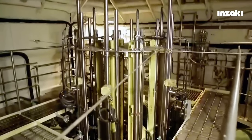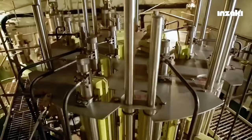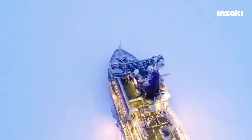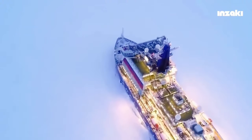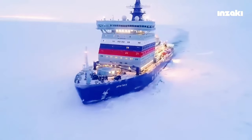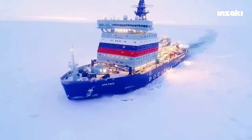Nuclear-powered icebreakers have a nuclear reactor, and their nuclear power source comes from uranium-235. These ships have the capability to generate a significant and continuous power supply for three to four years without the need for regular refueling, due to their nuclear propulsion systems.